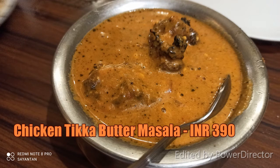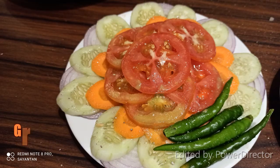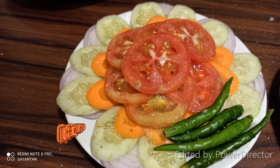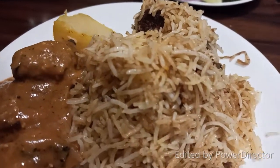The chicken butter masala was of medium size. It was very creamy — the cream of the chicken came through well. This is our half-plated biryani, so we can divide it by ourselves.